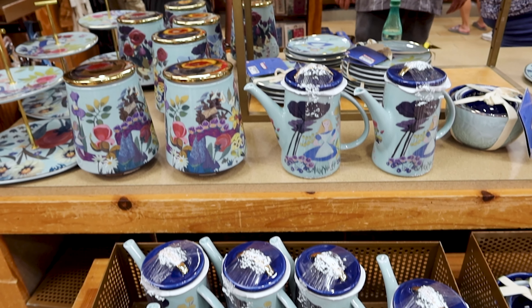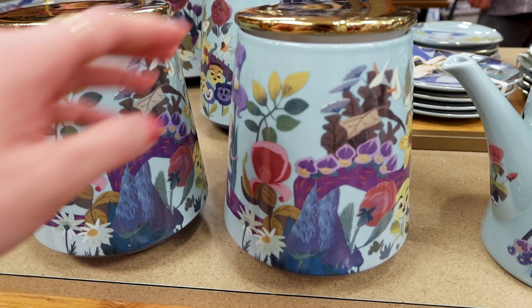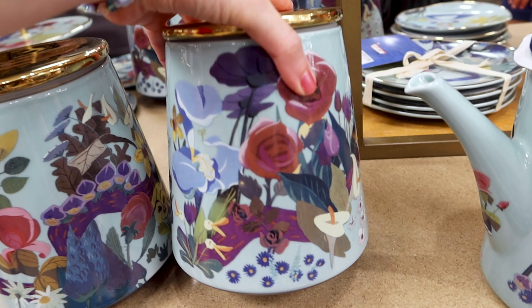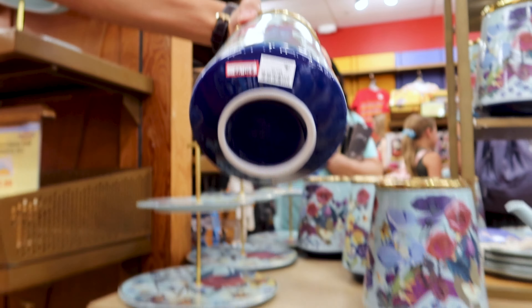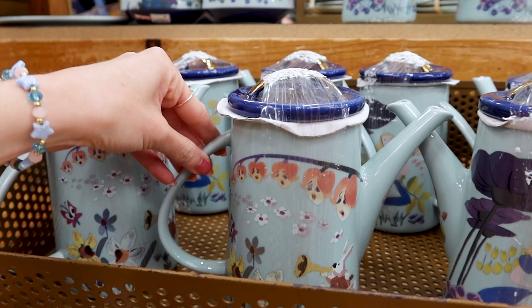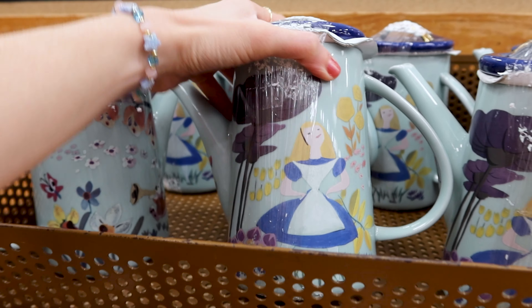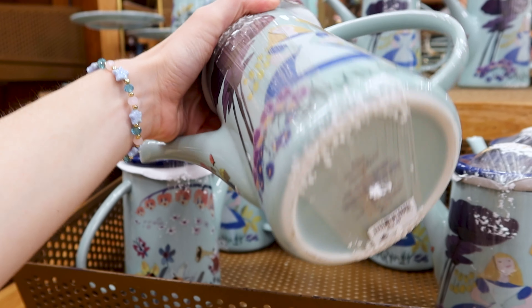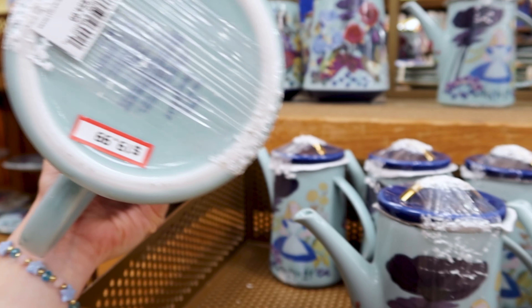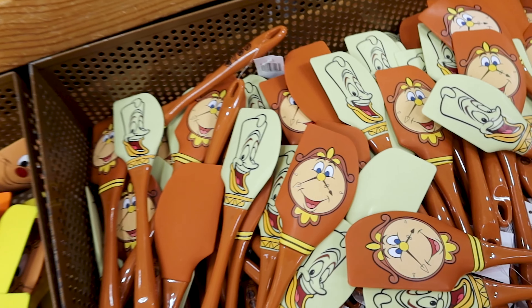They also have 101 Dalmatians, Beauty and the Beast, The Hunchback of Notre Dame, and Dumbo. They still have the Mary Blair Alice in Wonderland collection here — they have the cookie jar, so cute with the flowers, for $31 out of $55. Then they have this cute teapot — it's ceramic — and look at Alice! It is $20 out of $55.